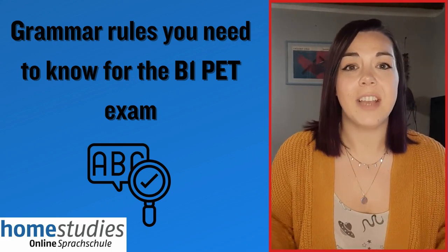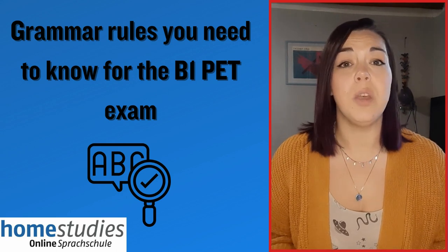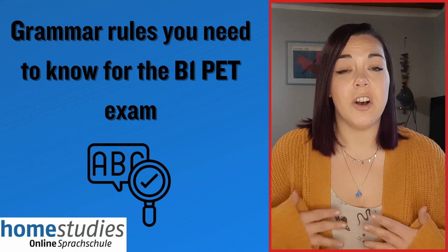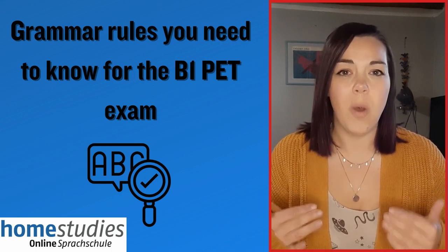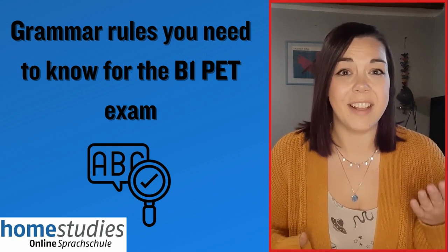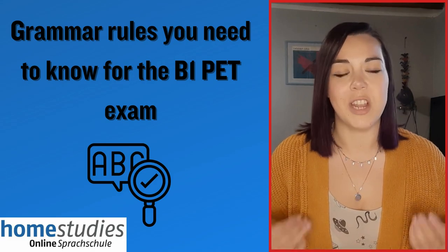Hello everyone and welcome back to another video in this series all about the Cambridge B1 PET Exam. In today's video I'm going to talk about some of the grammar points that you need to know at B1 level. So if you're preparing for your exam, keep watching and hopefully these tips are useful for you.